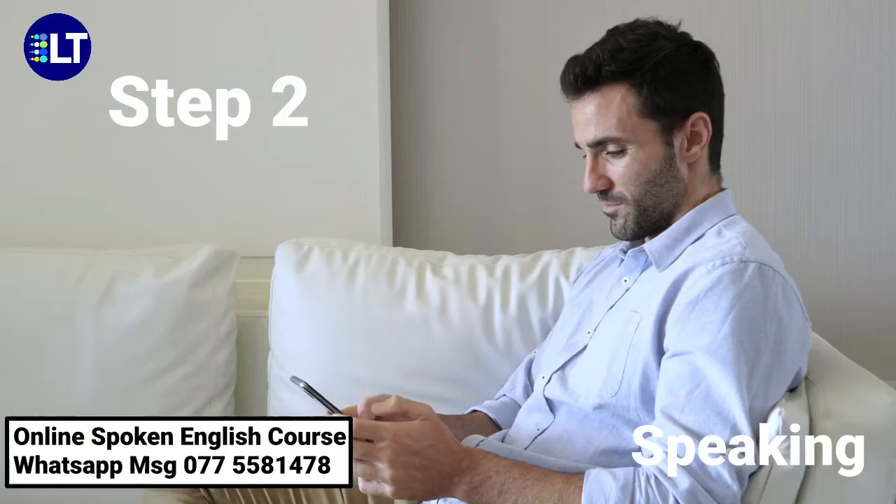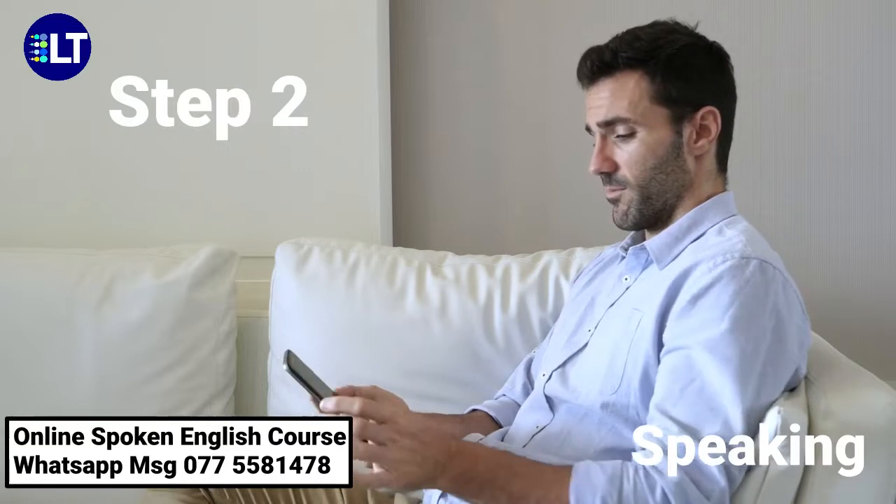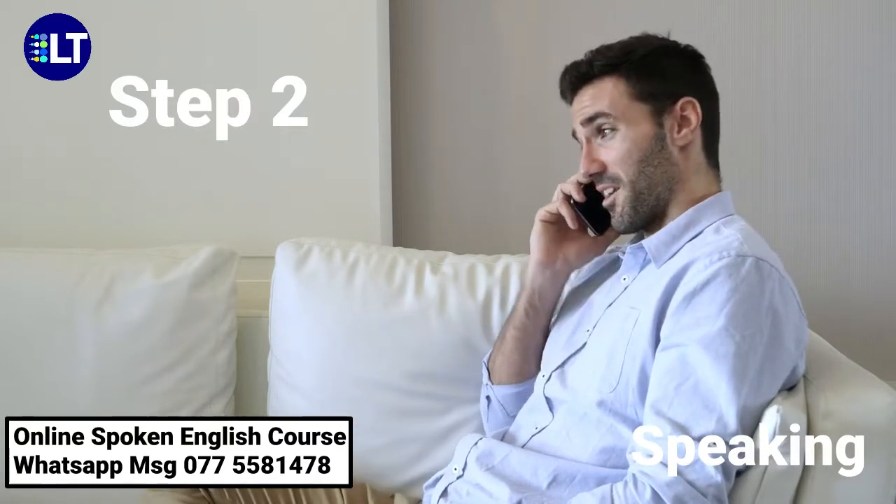Step 2: Speaking. Continue your conversation in English. Don't be shy.